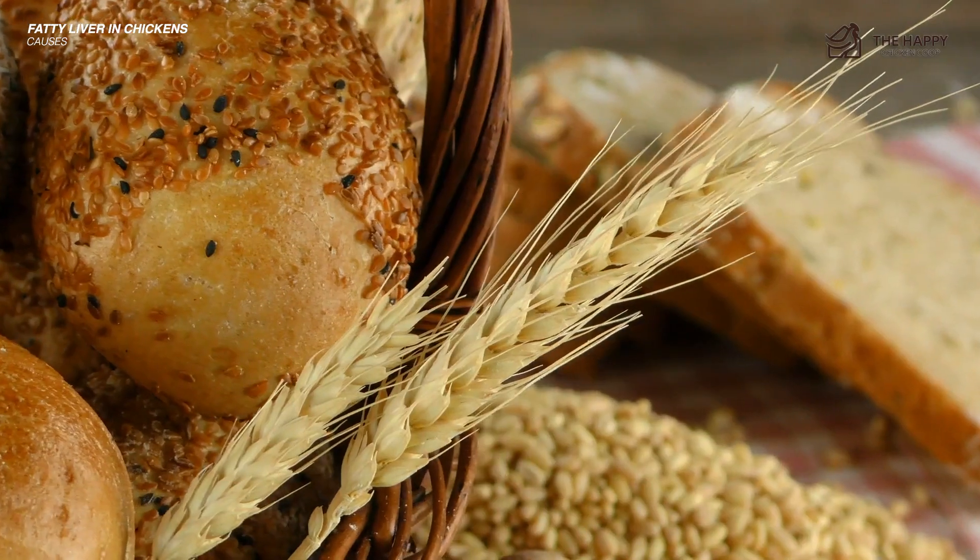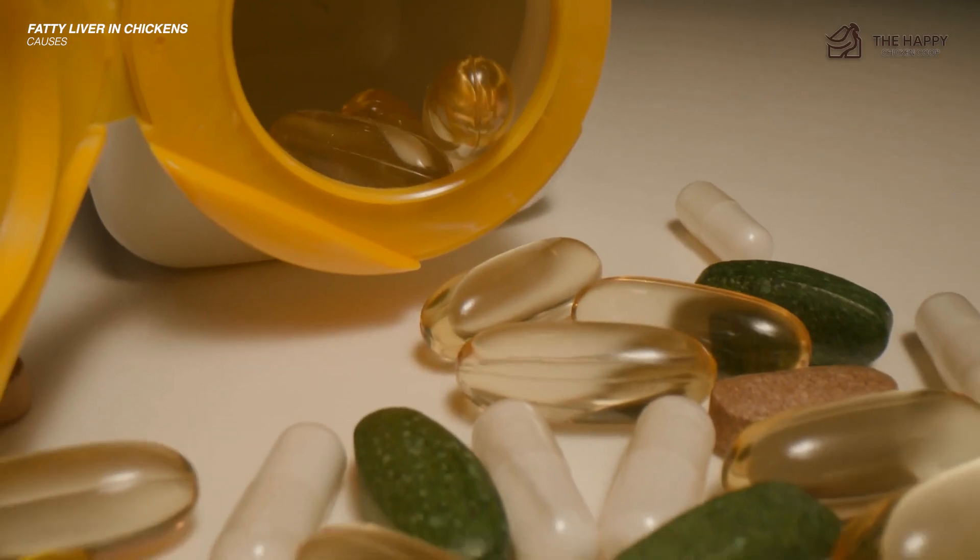Remember, chickens need fiber, adequate protein, plenty of water, vitamins, and minerals too.